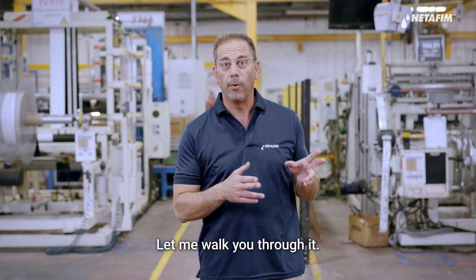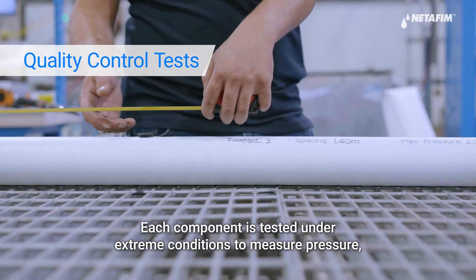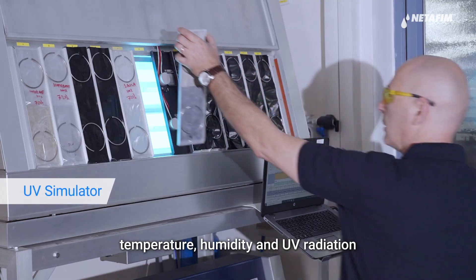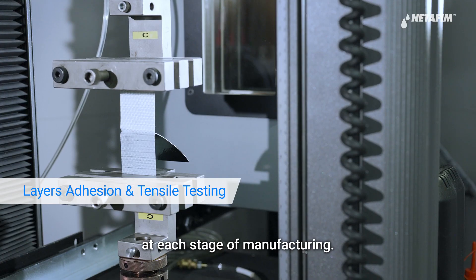Let me walk you through it. Each component is tested under extreme conditions to measure pressure, temperature, humidity, and UV radiation, followed by human and AI-based QA processes at each stage of manufacturing.